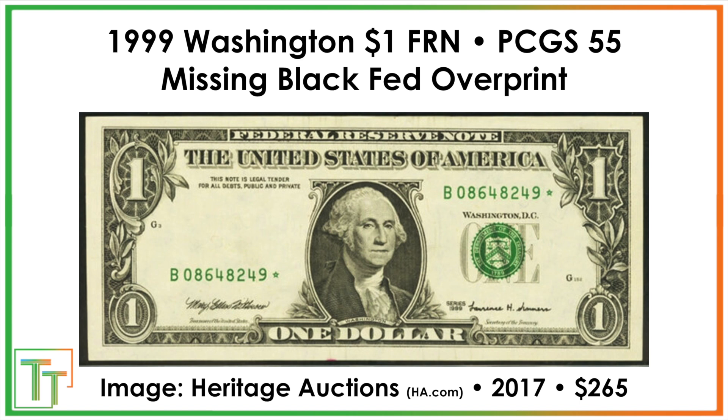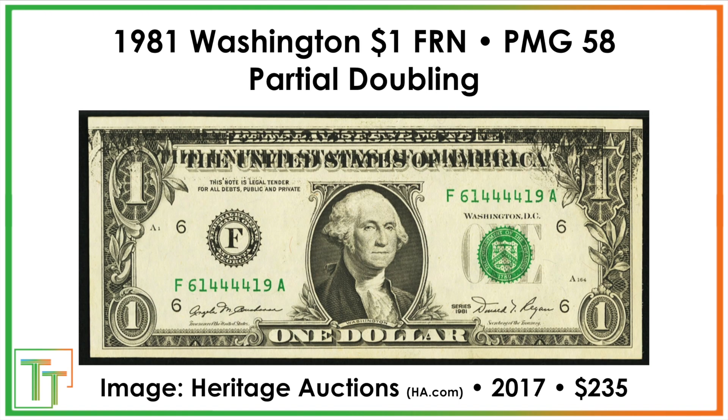Here's the first error: graded PCGS-55, so it circulated lightly — a missing black Federal Reserve overprint. That overprint should appear right here along with the serial numbers and the treasury seal, but it's just missing. Since it's a star note there's a little bit of added premium, and it ends up selling for $265.